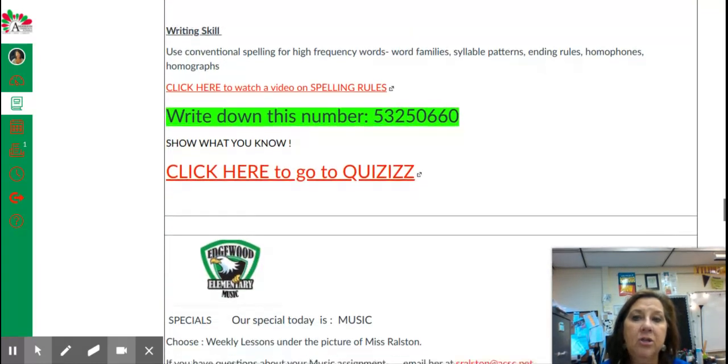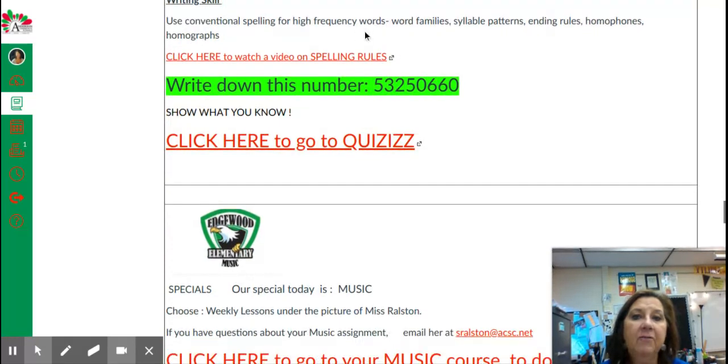Your spelling skill deals with high-frequency words — those are words that we frequently see, like there, want, believe, people, friend. If you click on this link, you have a spelling rules video. Write down this number, and again, this quiz is on high-frequency spelling words.